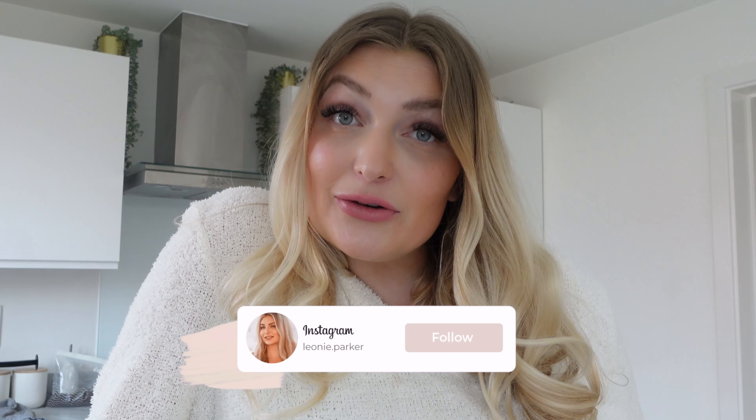Hi guys and welcome back to the channel, or if you're new here, welcome! My name is Leonie. I'm currently a mum to my toddler Isla and I'm pregnant with baby number two. I'm currently 31 weeks, so in today's video I'm going to be taking you along my labour and birth prep journey. I want to start getting my body prepared and optimise my chances of having a VBAC — a vaginal birth after c-section. My first baby was a c-section, so I'm hoping to deliver vaginally this time.